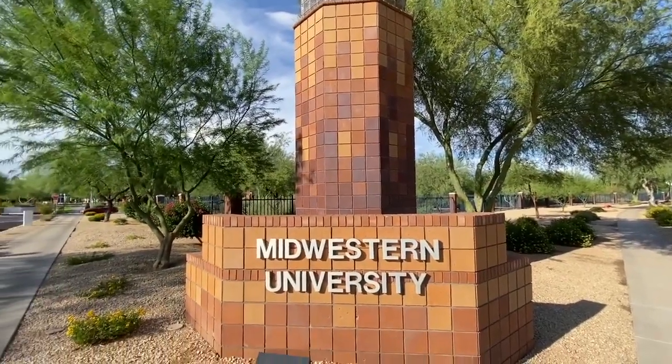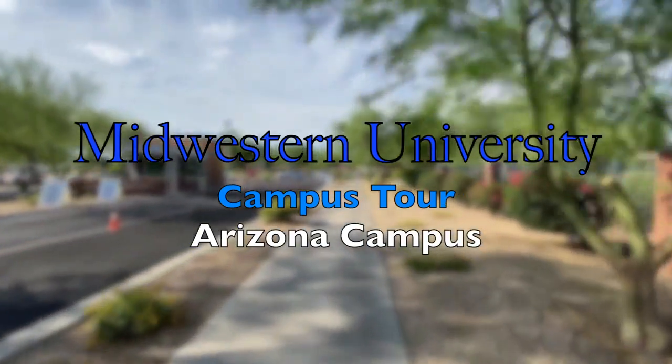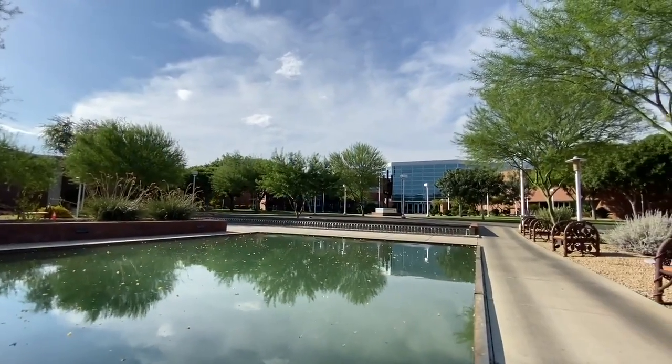Welcome to Midwestern University here in Glendale, Arizona. Hopefully you can picture yourself here on this tour of campus and classrooms.